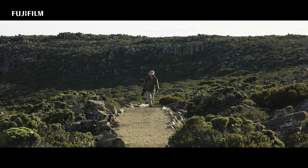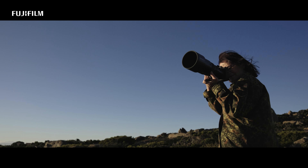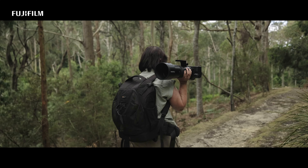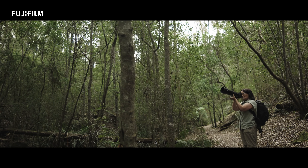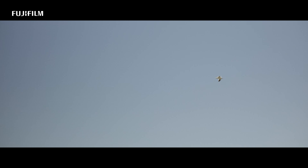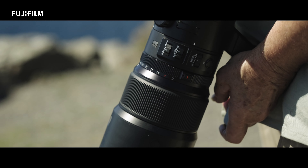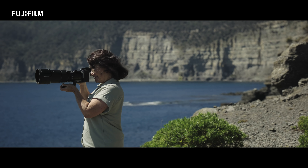The GF500mm is light and portable and amazingly functional. It's designed perfectly for wildlife photography, truly allowing me to explore and capture different perspectives of these beautiful creatures soaring through the sky in great detail. It enables me to get up close and personal with the birds, revealing their unique characteristics and creating a deeper connection between the viewer and the natural world.